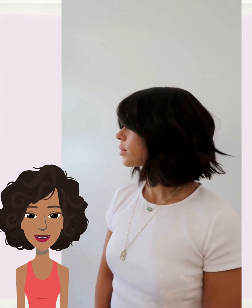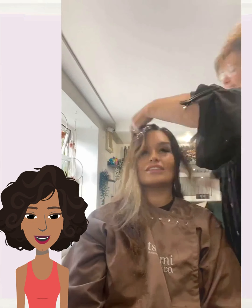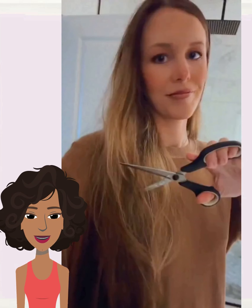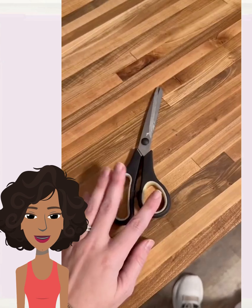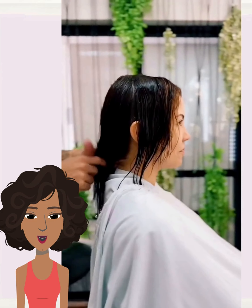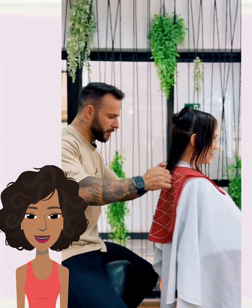Hello everyone, welcome back to Fashion Trend Seeker. If you are new around here, my name is Danielle. Today we are going to be taking a look at some more long to short hair transformations. If you are currently on the hunt for a brand new hairstyle and you're in need of some major hair inspiration, you've come to the right place. If you feel inspired by any of these hairstyles, please give today's video a big thumbs up, hit that subscribe button and you'll stay up to date on all the latest and hottest hair trends.